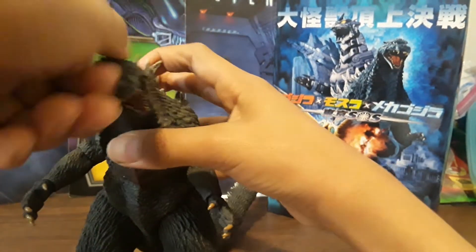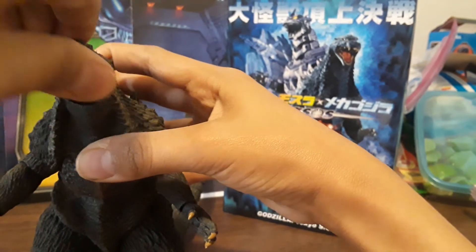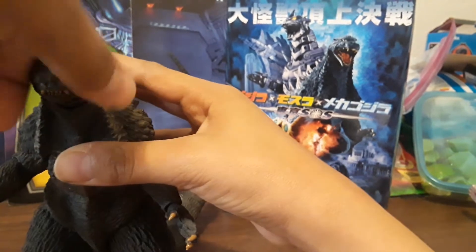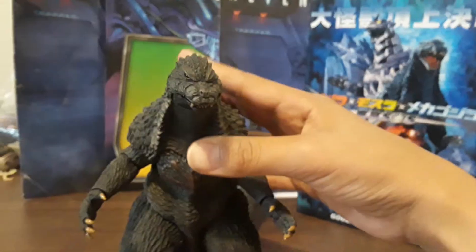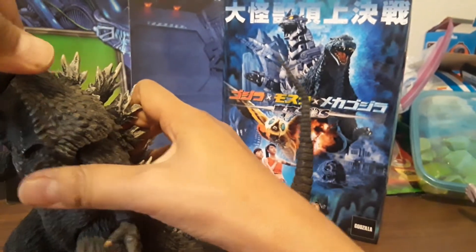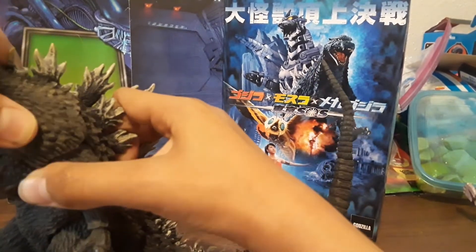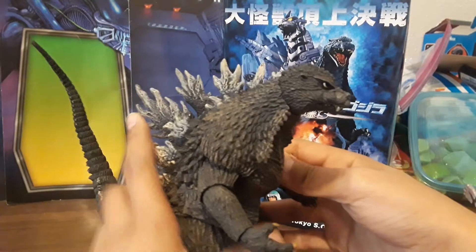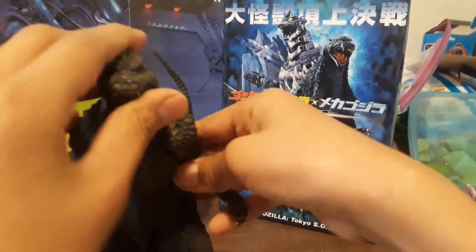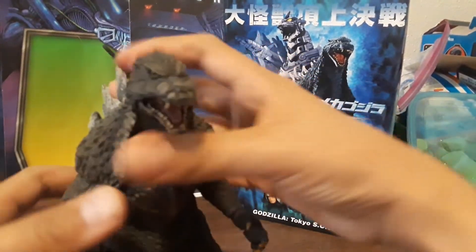Articulation, as far as the head: it goes all the way around, up like that, side to side, slash a pivot. The neck — they made this neck completely out of rubber. He could turn it, but I don't want to turn it all the way around because I'm afraid of scratching the paint or loosening the neck joint too much. That's it for head articulation.